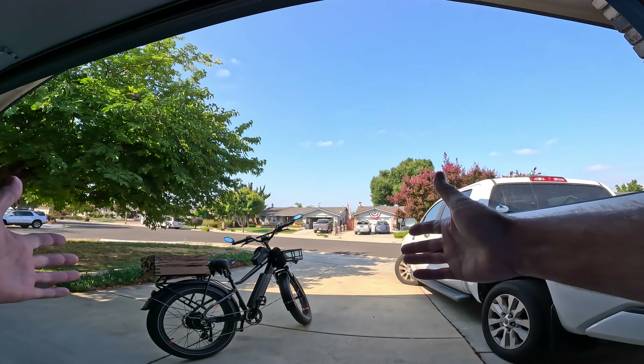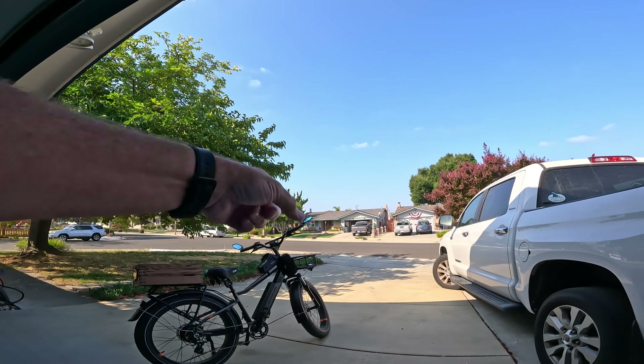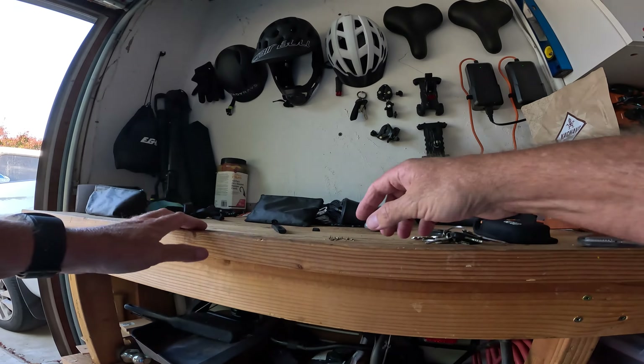Finally got the RadRover's flat tires fixed. The front on mine was flat and the two on Katrina's were both flat, so I got those fixed last night. And these guys right here were the guilty parties — see all these little thorns? If you can see them in my hand, these little thorns are called goat head thorns.